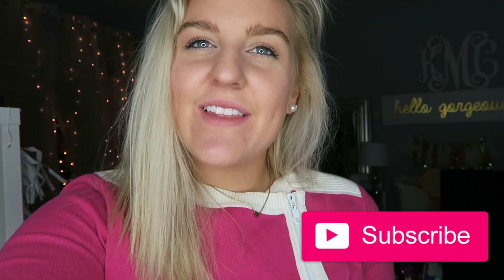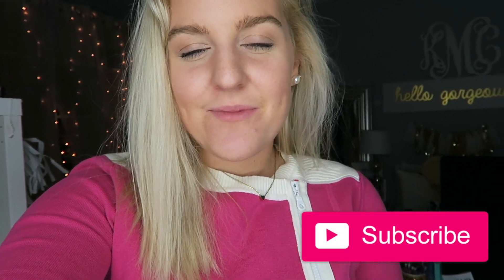Hi everyone and welcome back to my YouTube channel. My name is Kelly — hi if you're new! I'd love it if you guys hit that subscribe button down below so you can get notified the next time I upload. Today I'm going to be sharing with you guys what I wore this week. I have some really cute spring outfits for you, so I hope you enjoy. Be sure to comment down below which outfit's your favorite — let's just get into it.